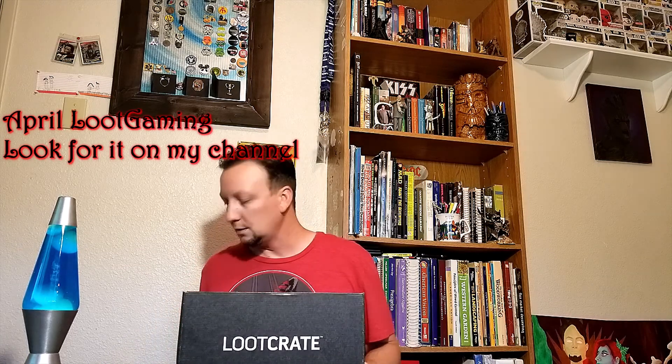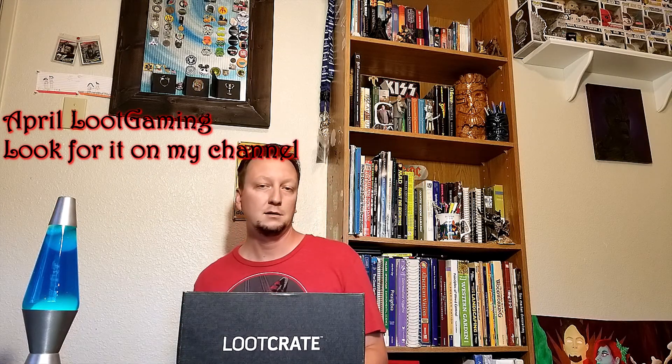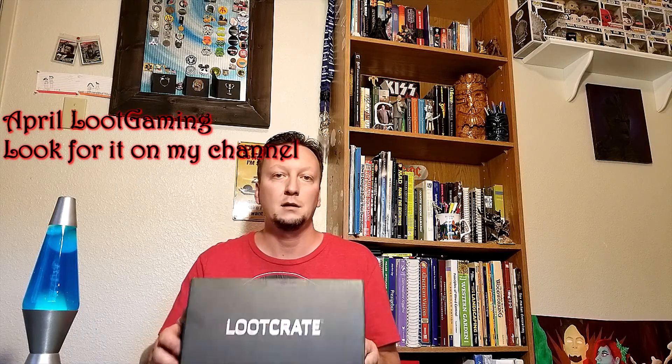What's up YouTube, Jado of the Dagger again, got another Loot Crate for you. This is April's Loot Crate, the theme is Artifact for this month, so I'll open that for you in a second. I also have April's Loot Gaming too, so I'll put that on my YouTube page if you want to see that. I've got some different things in there, so let me open it up for you.